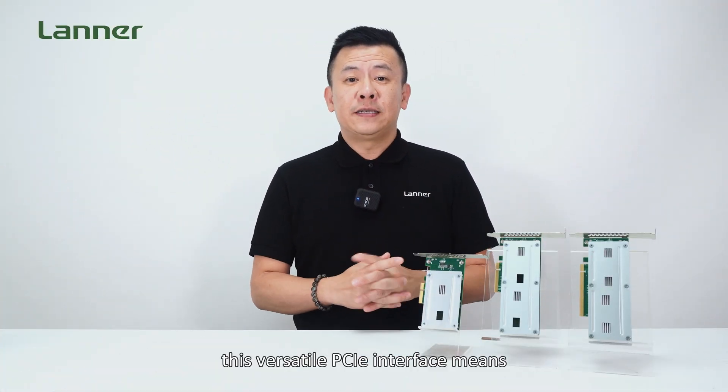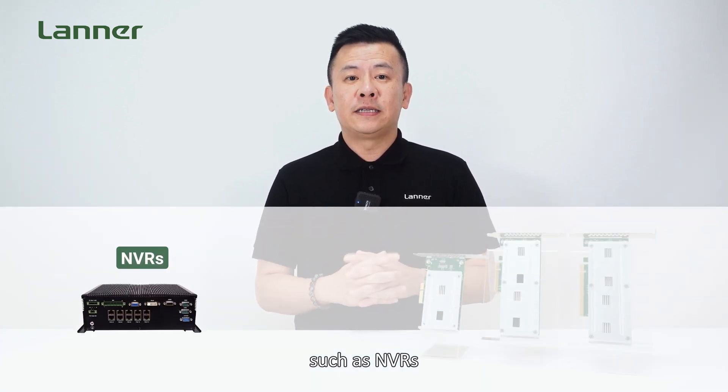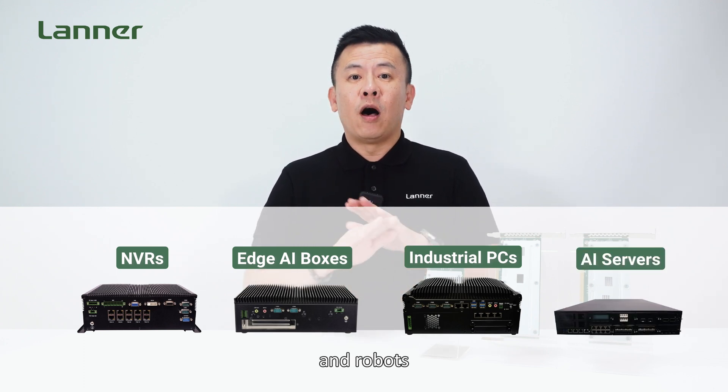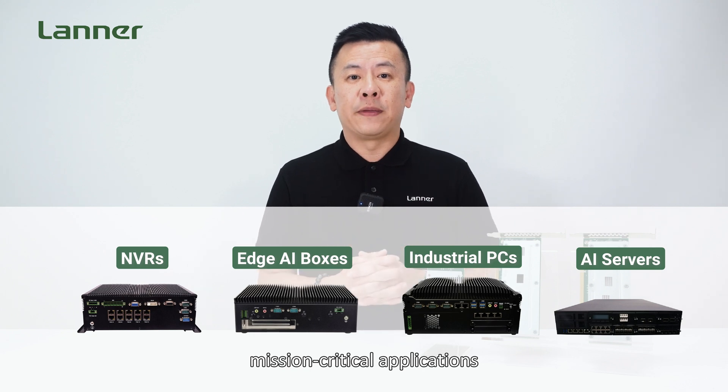This makes it ideal for a wide range of deployments from commercial to industrial settings. Third, this versatile PCI interface means it can be seamlessly integrated into devices such as NVRs, edge AI boxes, industrial PCs, AI servers, and robots — all aimed at running video-intensive mission-critical edge AI applications.